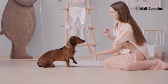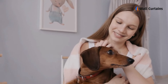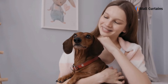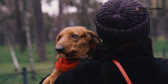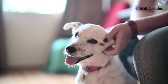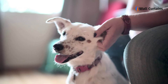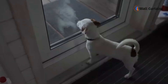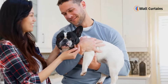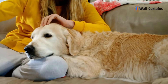Breed 6: Dachshund. Last but certainly not least, we have the Dachshund. With their distinctive long body and friendly expression, Dachshunds are adorable and well suited for apartment life. They are relatively low energy but still enjoy daily walks and playtime. Their compact size makes them an excellent choice for smaller living spaces.